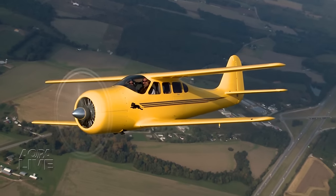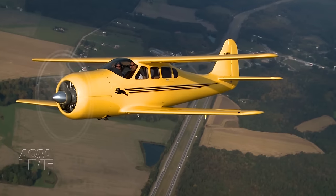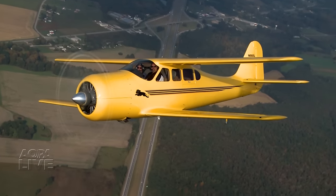Everywhere Lionheart prowls, it draws a crowd. It's fun, it draws attention. Which brings it full circle for current caretaker Chris Davis.